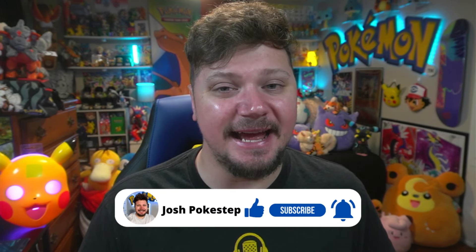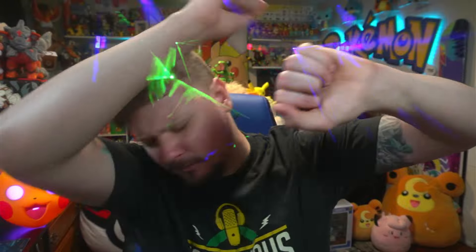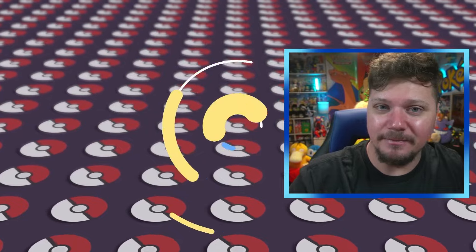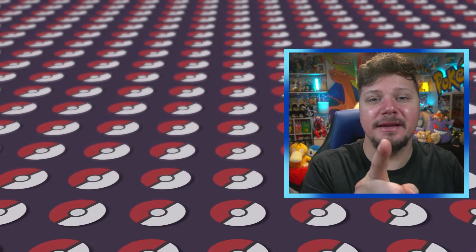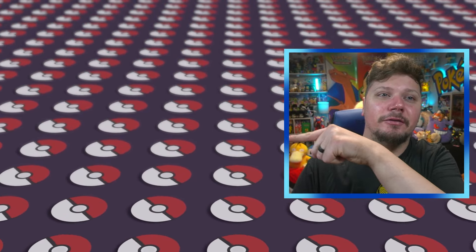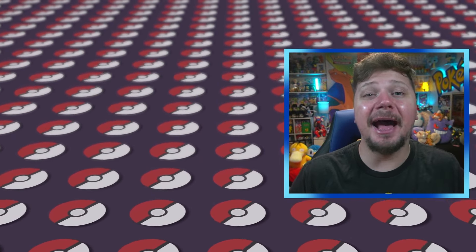Thank you so much for watching this video! I upload three days a week — every Tuesday, Thursday, and Saturday — so be sure to give this video a thumbs up, subscribe with notifications on so you never miss a single video. Keep being amazing, keep being awesome — the world is a better place with you in it. Click on the two videos over there, don't forget to subscribe, and I will see you in the next video. Have an amazing day!